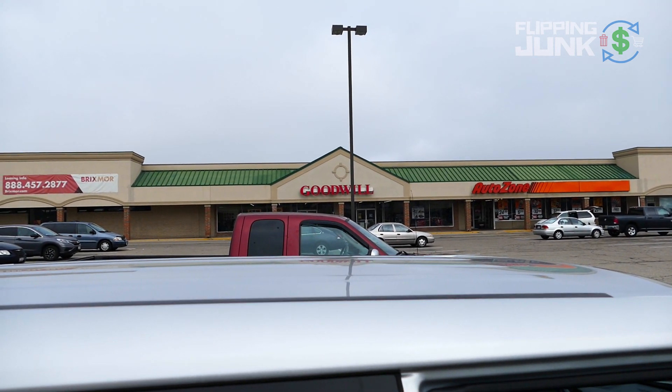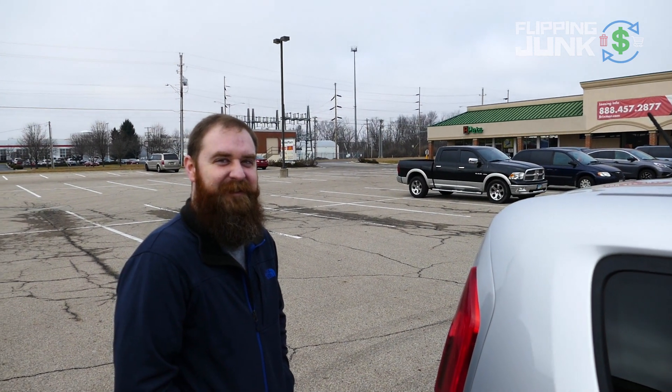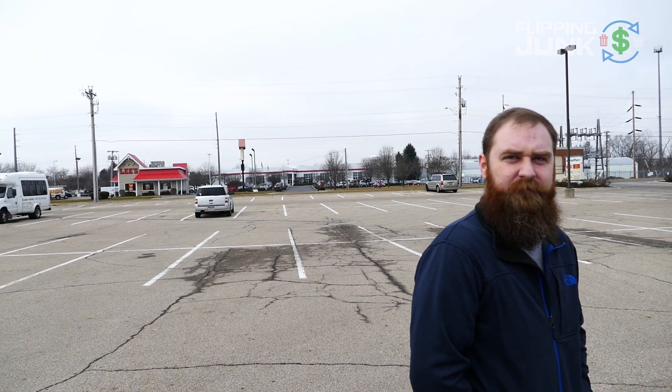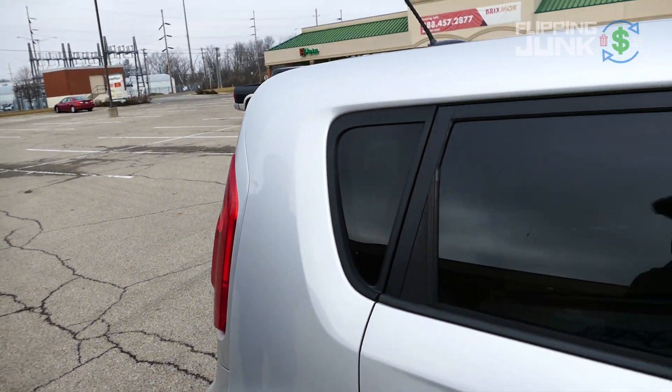Just arrived at this Goodwill, didn't find anything except for Dustin. We're going to a new area so just starting the vlog off. I'm outside, glad I have my mic on. Hopefully the wind sounds a lot better with this little fuzzy thing I got on my mic, but we're taking off.